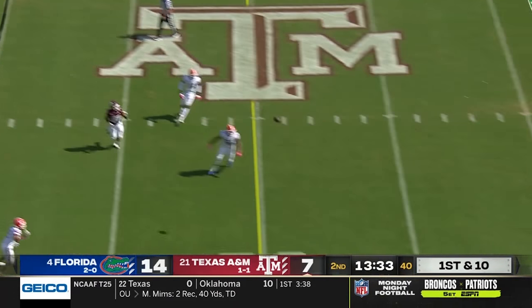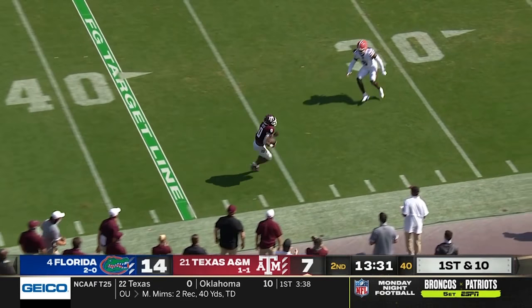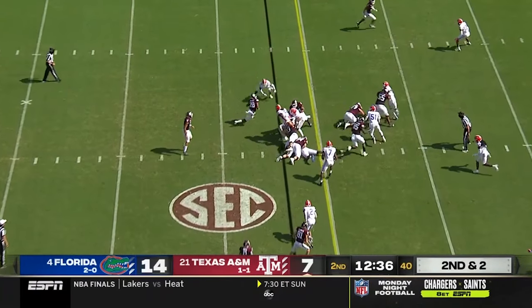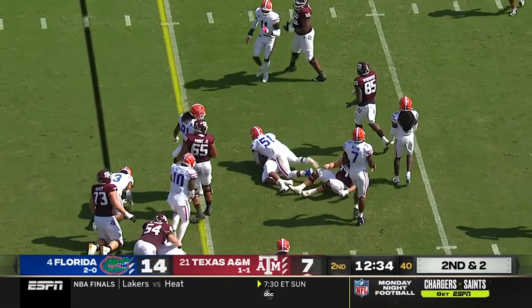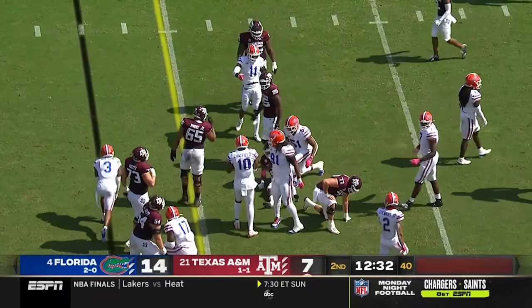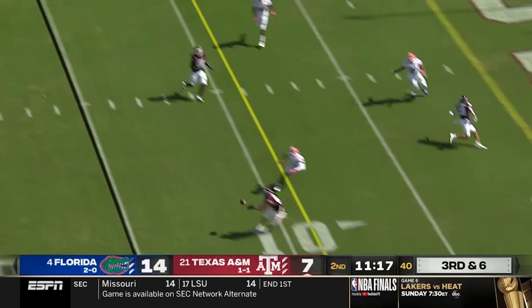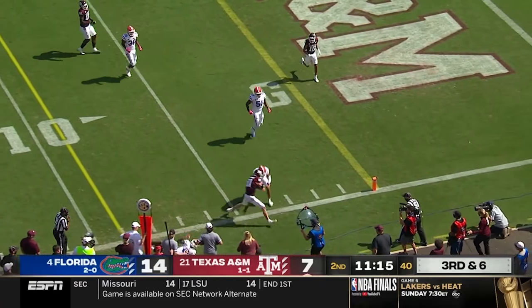Facing pressure, Mond gets rid of the pass and Smith is wide open in Florida territory. On second and short they snap it quickly to get the first down with Spiller to the 19. Mond looks the other way and has Chapman inside the 10. First down.